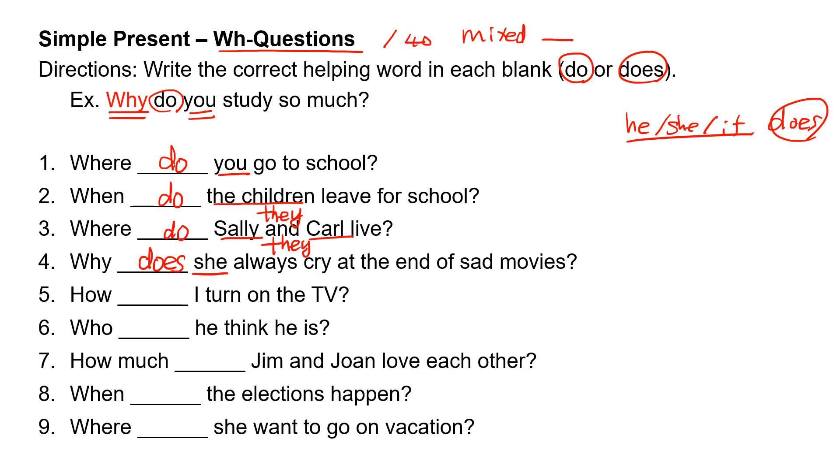Number five: how, blank, I turn on the TV? 'I' takes 'do.' How do I turn on the TV?